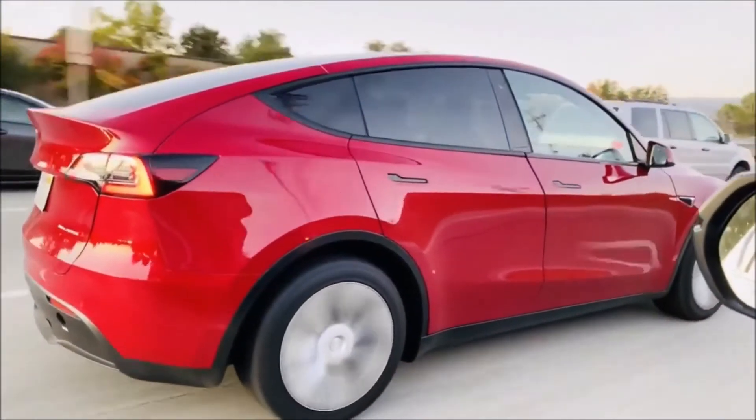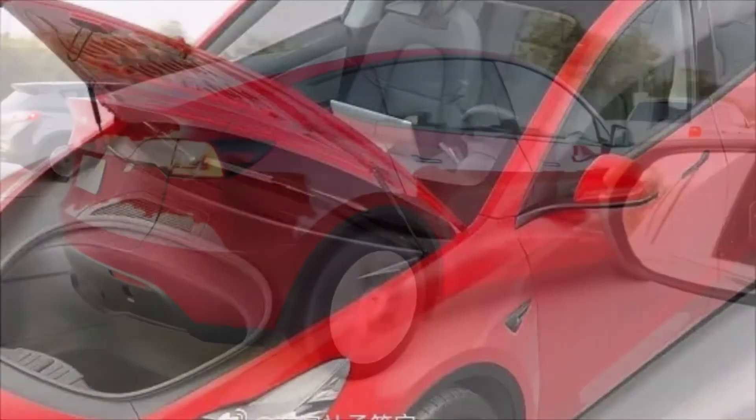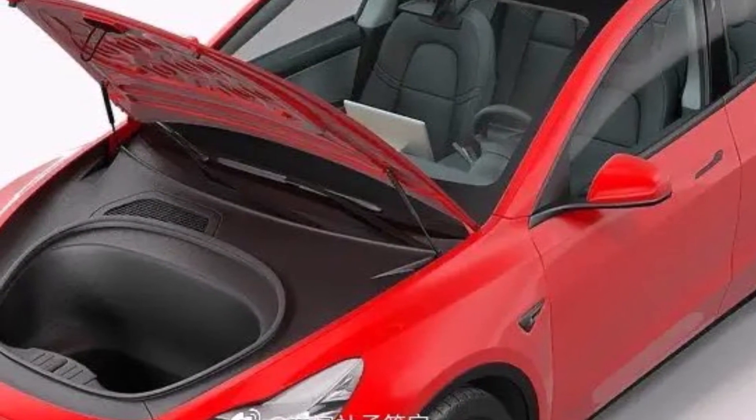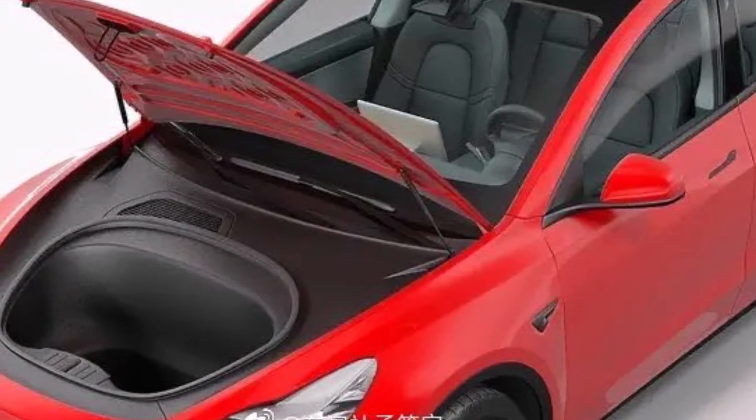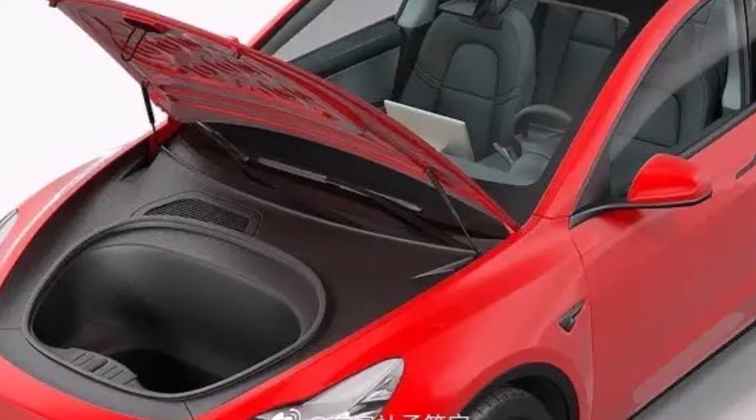What do you think? This makes sense, as Tesla Model Y is a higher car, so naturally the frunk must be deeper and bigger. Who knows, maybe we will even get some updates about Model Y too, on the 21st of November when Tesla unveils its Cybertruck pickup truck.